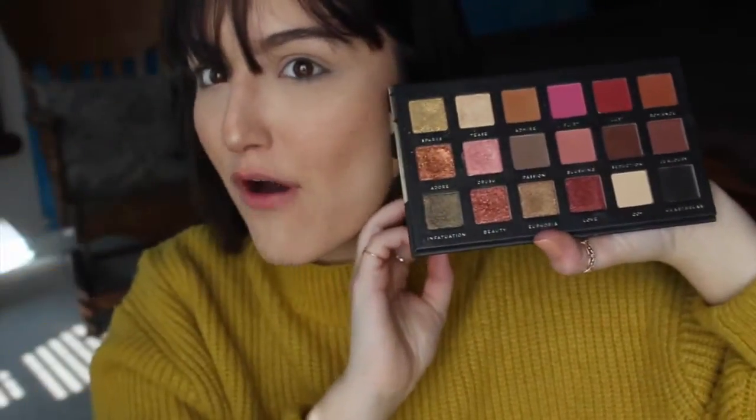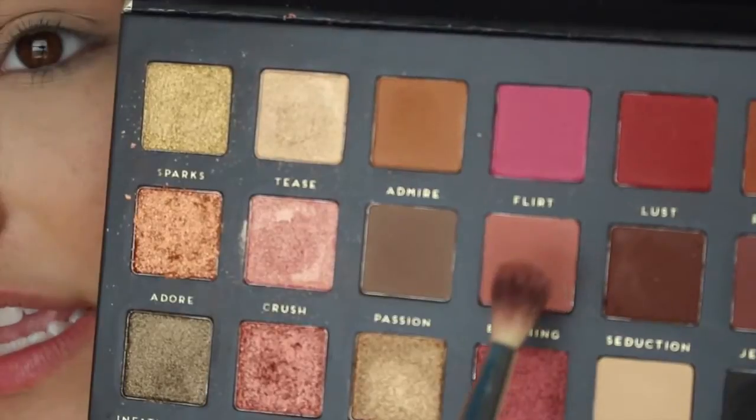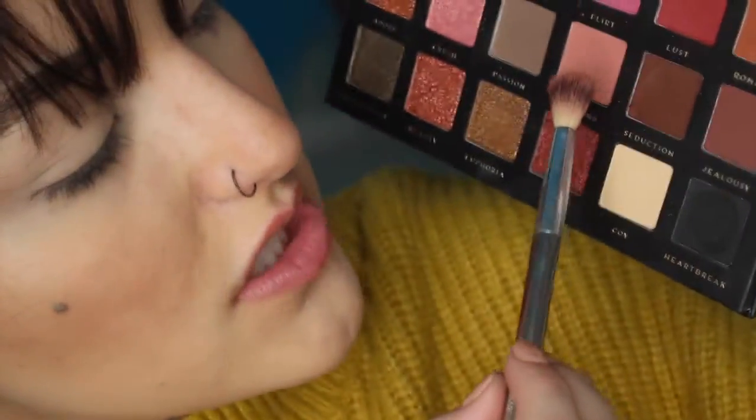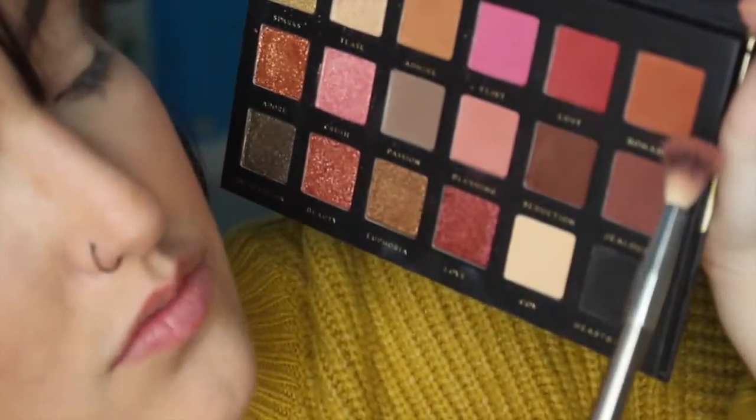So I have my Aphrodite palette — look how beautiful that is! I'm going to be using this It Cosmetics brush. It is dirty, but I'll be using it for everything, because why get more brushes dirty, right? I'm going with this color right here called Blushing. So the colors I'm going to be using are Blushing, a little bit of Flirt, maybe Lust — we'll see if we get there — and then Romance.